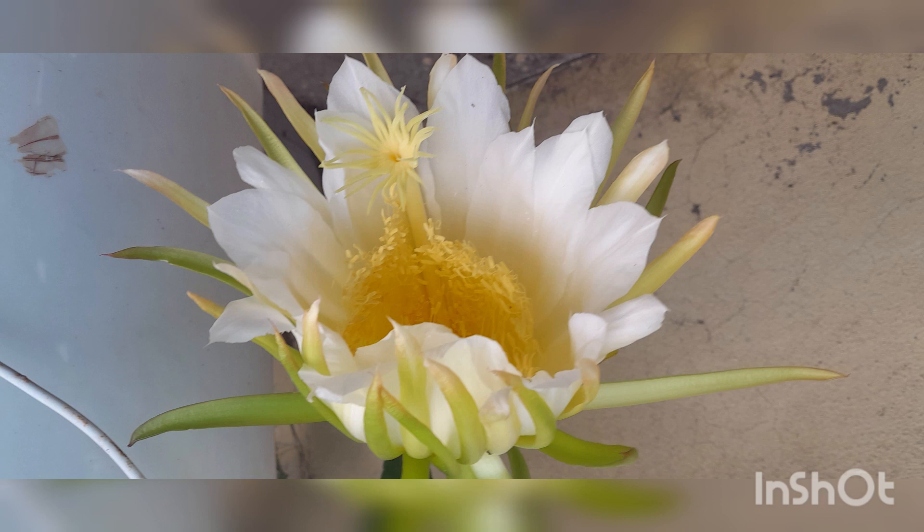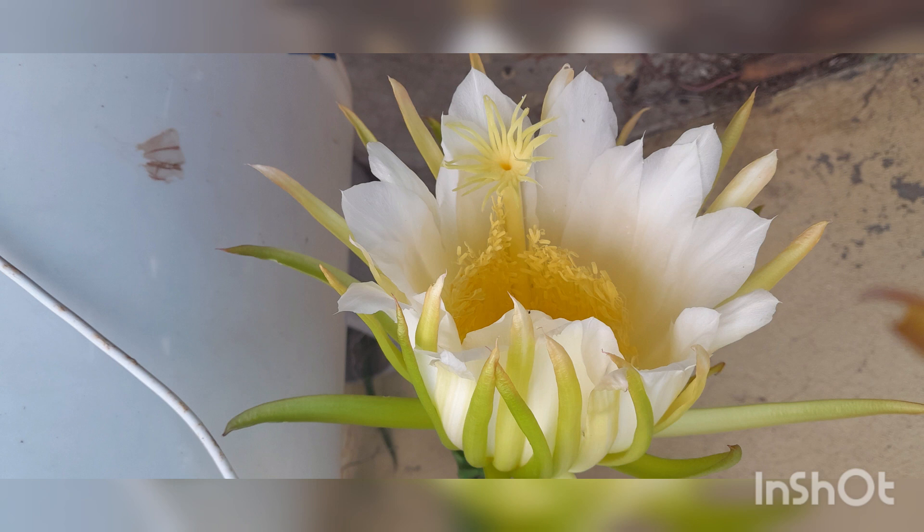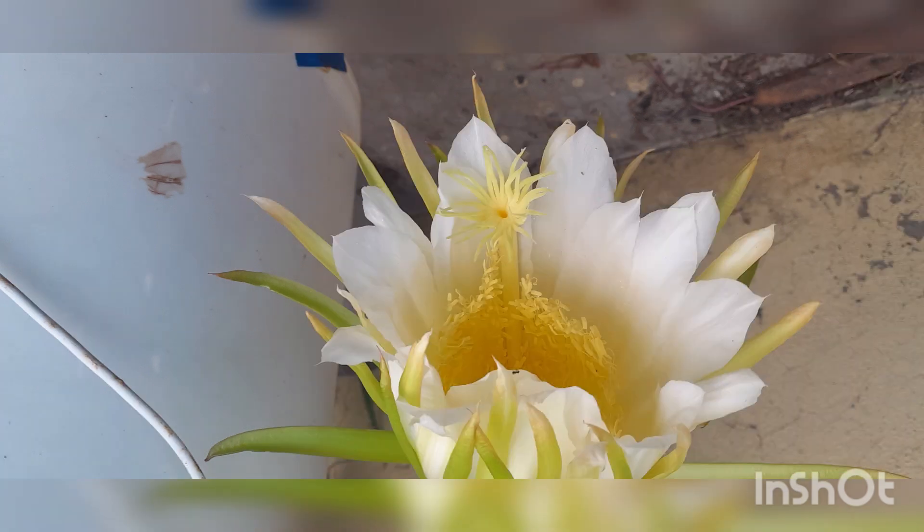First, it is 1 year old. I have been waiting for the flowers for 4 days.